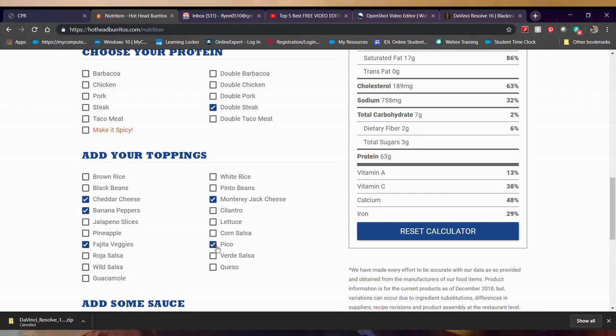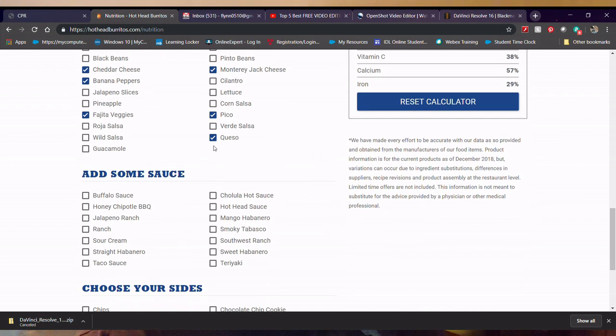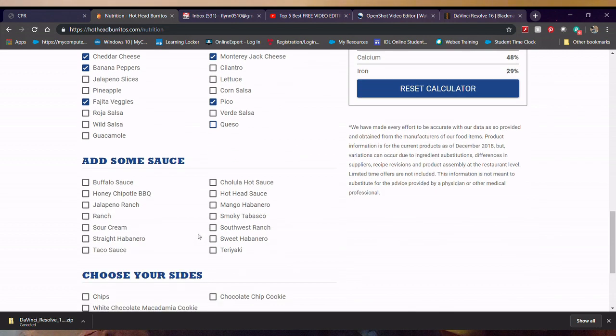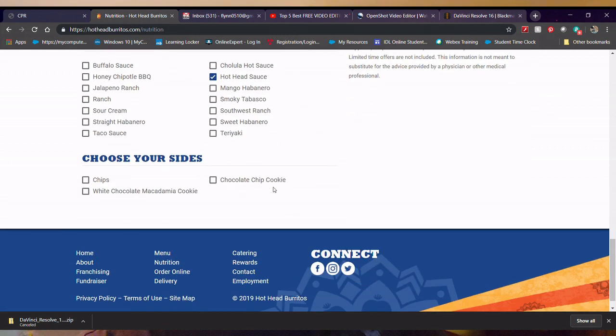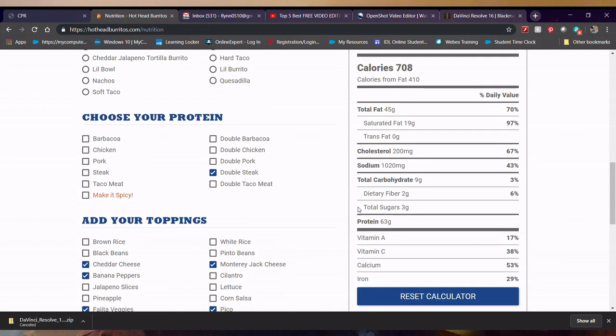Your carbs, your dietary fiber — as you click these boxes, that changes, so you can set it up to how you want it, which is pretty cool. You can see how many carbs you're going to be taking in. Hothead Burrito is based in Ohio, but there are locations in different states — Alabama, Florida, Tennessee. I wish more restaurant websites were like this.